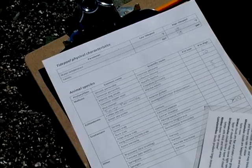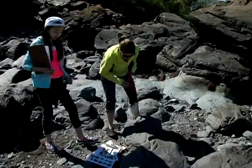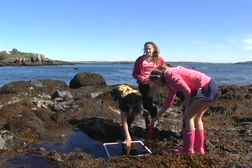During one activity, you'll conduct scientific surveys of the rocky shore. You'll learn ecology techniques while exploring the plant and animal life of this exciting ecosystem.